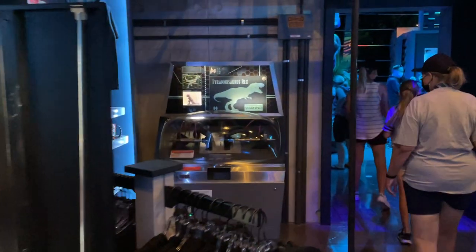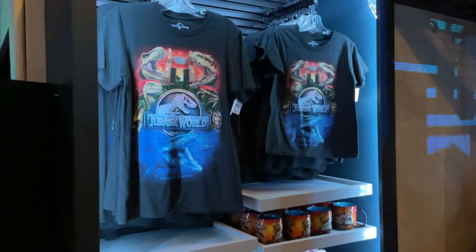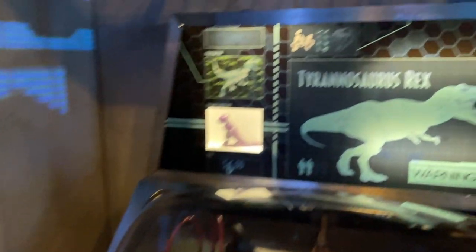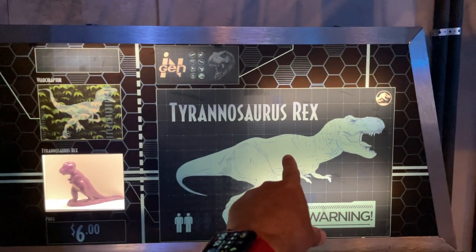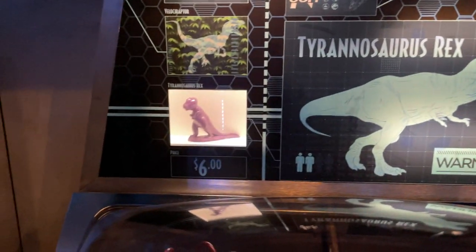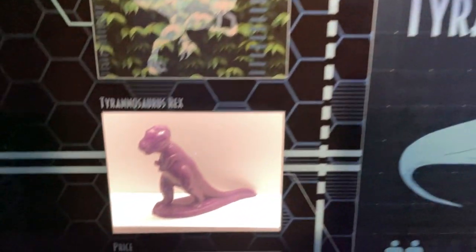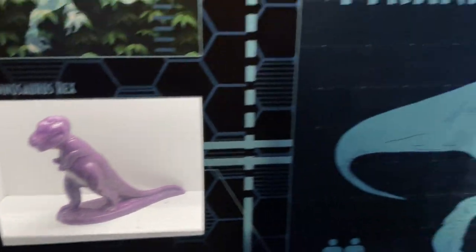Got some more theming, more Jurassic World merchandise — t-shirts, towels. Over here they actually have a mold-o-matic; they've been popping up in all the previous tribute stores and this one is a T-rex, so you got a mold-o-matic there.